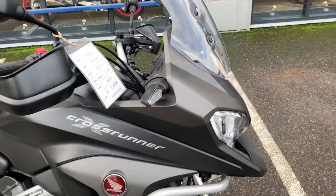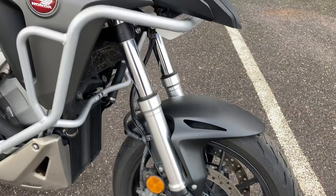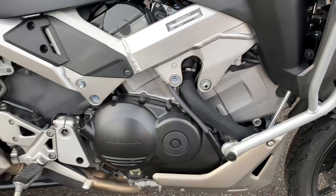Obviously you've got the adjustable screen on the front, you've got your LED running lights which I'll show you when I run the bike up, twin discs, ABS — all the sort of mod cons you'd expect on a modern machine. This bike obviously comes with the extra protection of the fairing engine bar protectors there.